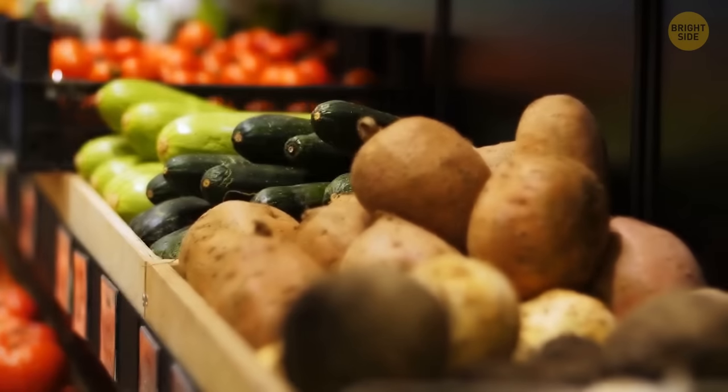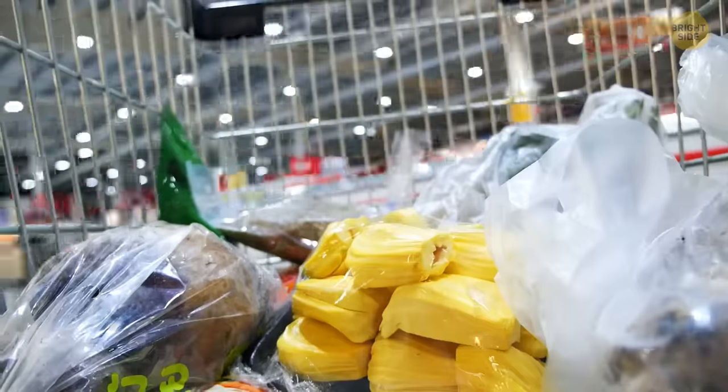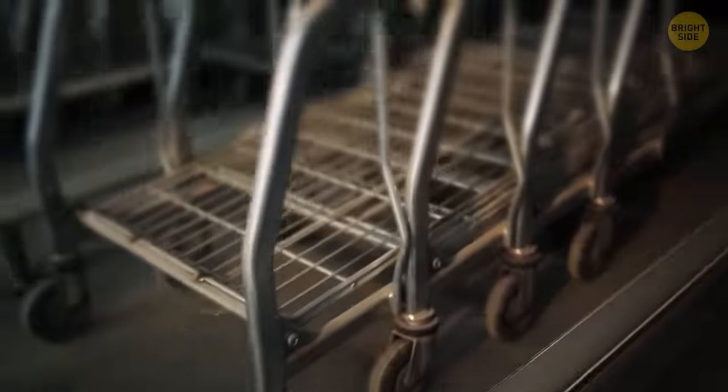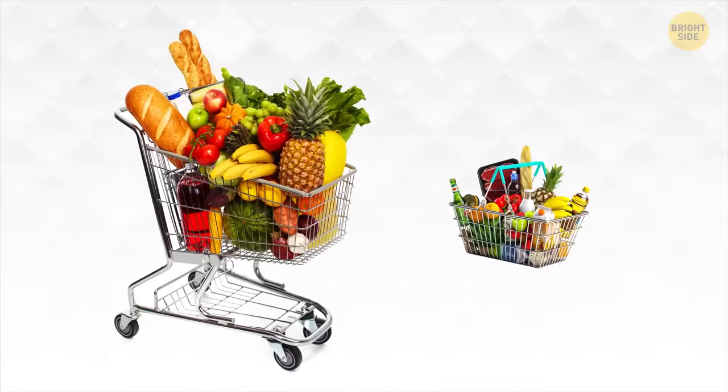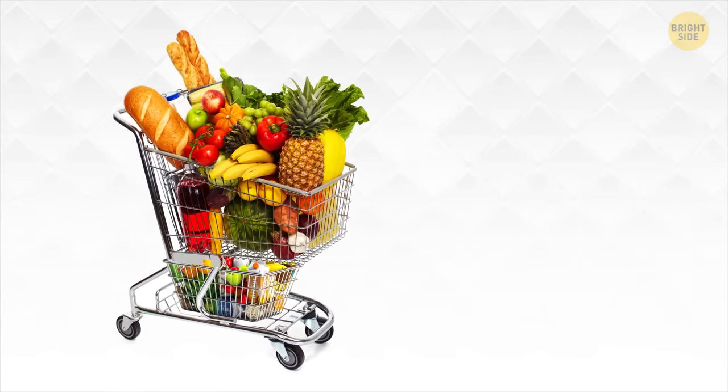Grocery carts have loops for a reason — you don't want to put your jacket in a cart next to potatoes and onions, so hang it on a loop. This hook-like thing helps you better organize the space in your cart. The carts also have a super handy grid: whenever the cart's full, you just need to lift the grid and attach the shopping basket for extra purchases, placing it between the horizontal bar above the wheels and the hooks the grid has.